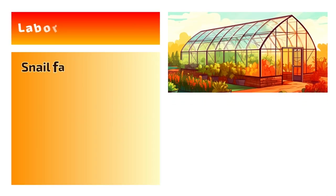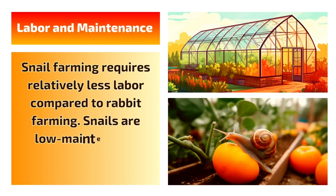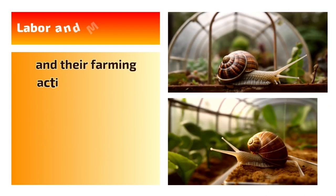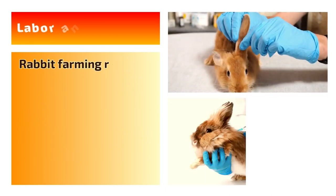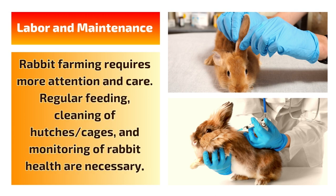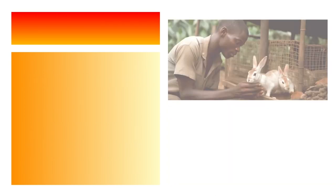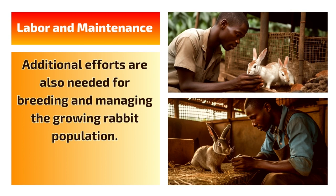Labor and Maintenance: Snail farming requires relatively less labor compared to rabbit farming. Snails are low-maintenance animals, and their farming activities mainly involve feeding, cleaning, and providing suitable conditions for their growth. Rabbit farming requires more attention and care. Regular feeding, cleaning of hutches and cages, and monitoring of rabbit health are necessary. Additional efforts are also needed for breeding and managing the growing rabbit population.